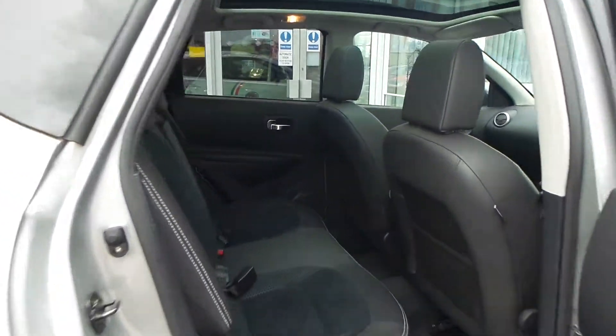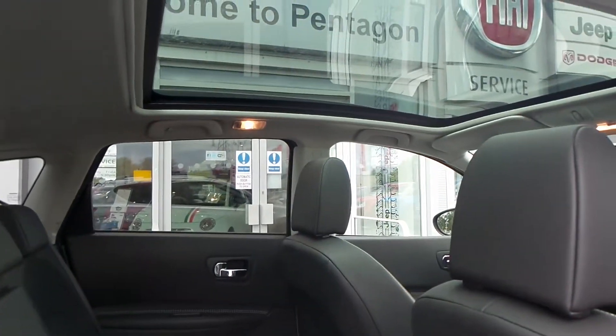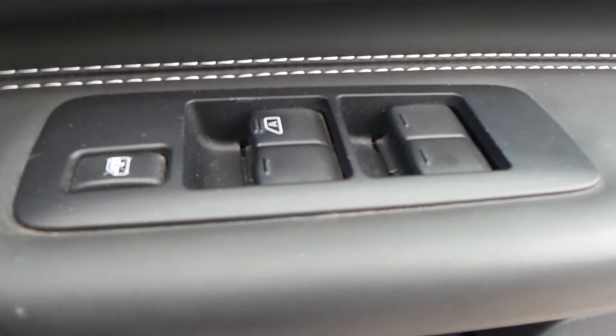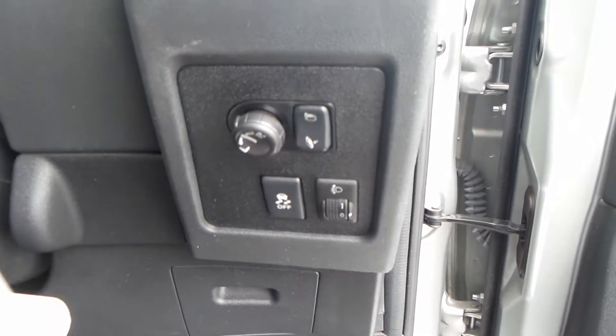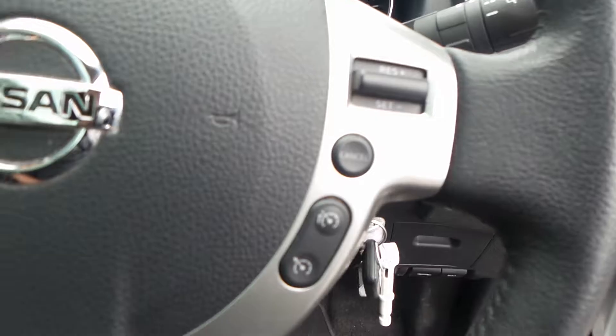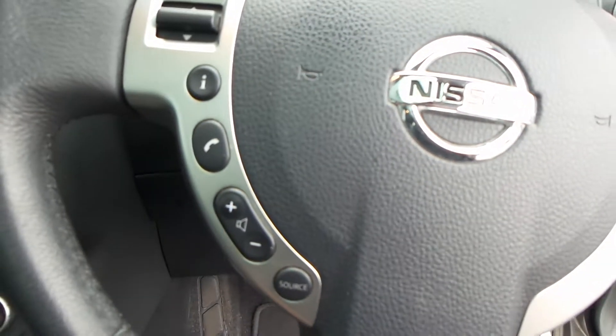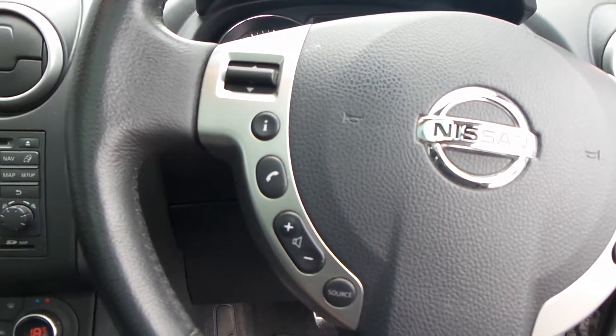This car does have a panoramic glass view roof. It's got electric windows all around, and you also have electric operating wing mirrors, cruise control, with buttons mounted onto the steering wheel.